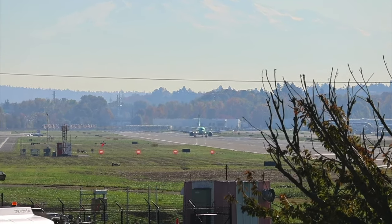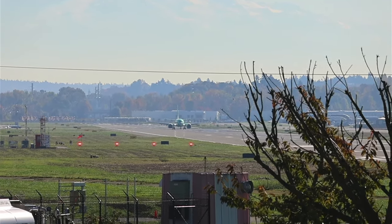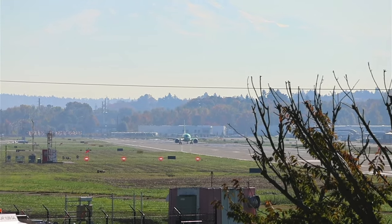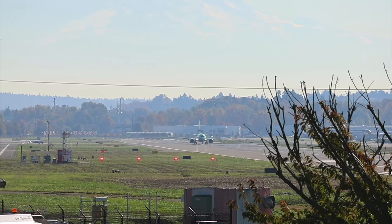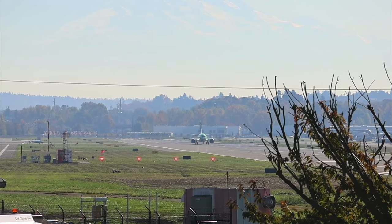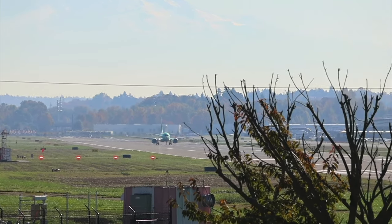So this is a 737 MAX 9. Thanks for that like and support. From New Orleans — very cool, Robbie. They actually just started the tours back up a couple weeks ago, so Michael, you're in good shape.